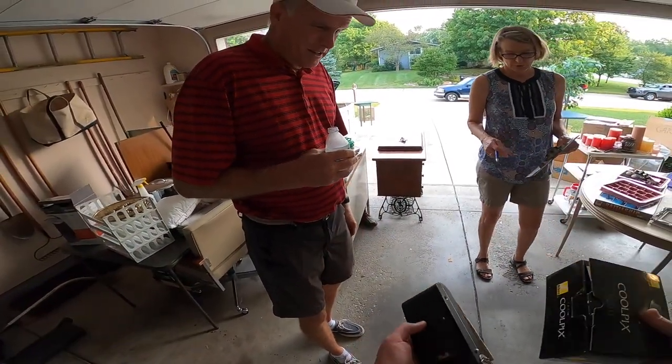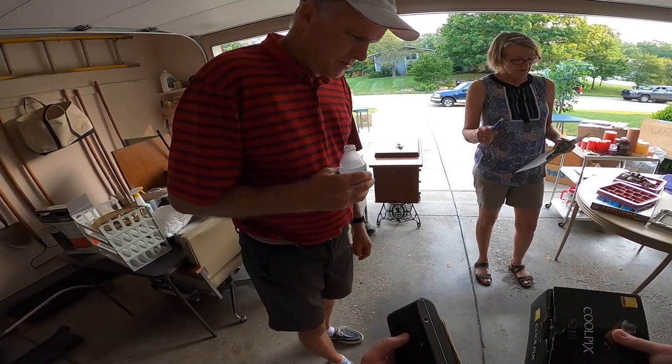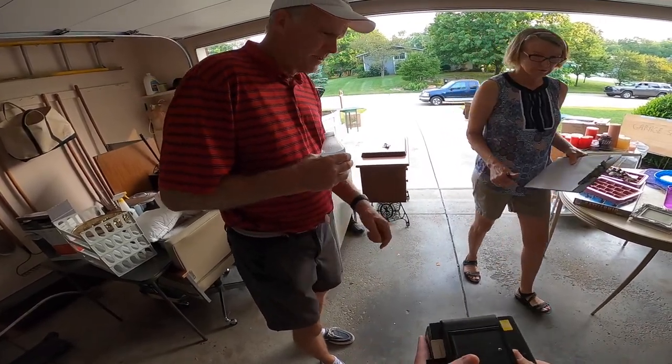Call it $40 for everything? Let's see. What did she say? I think we're at like $41. That's fine. I appreciate it. Thank you.